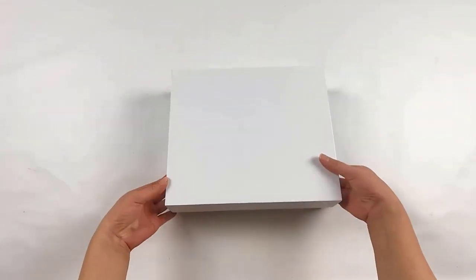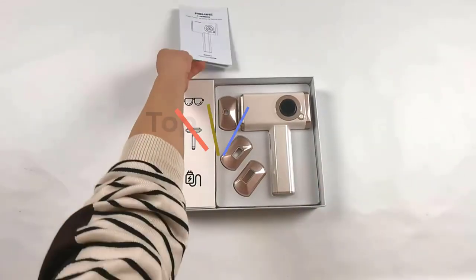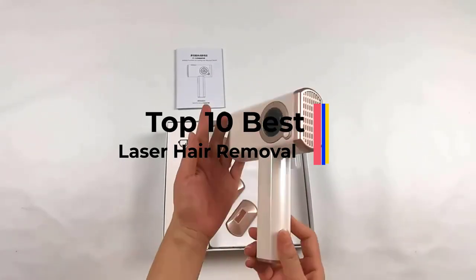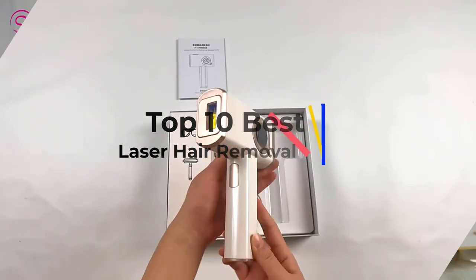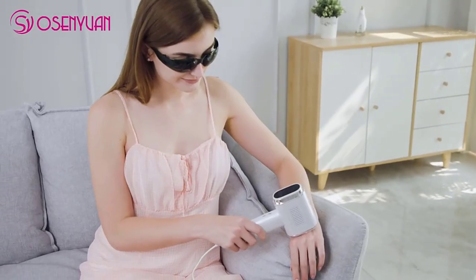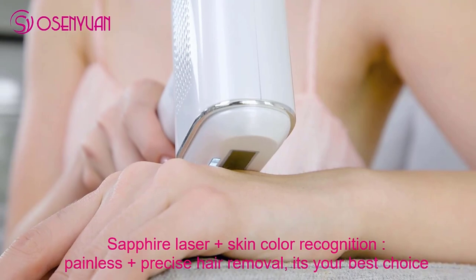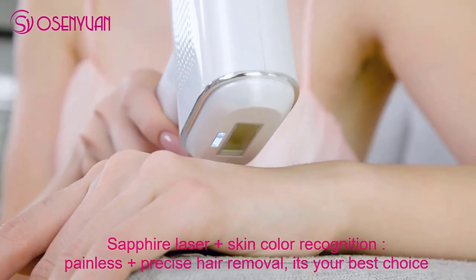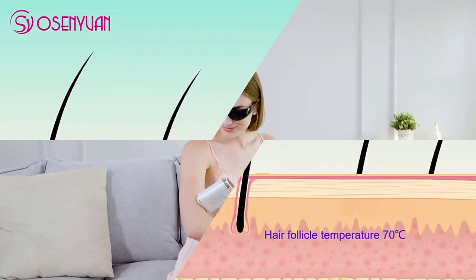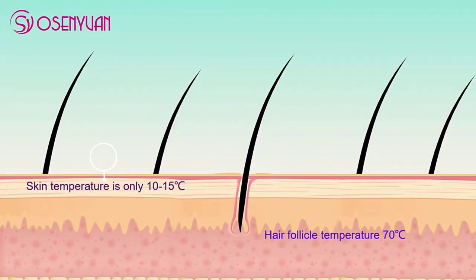Finding the right hair removal method can be a process. If you find waxing too painful and shaving too time-consuming, laser hair removal might be just what you are looking for. Not only does the treatment take little effort, but it's also the only hair removal process that will give you permanent results. Getting laser hair removal done professionally can be quite costly and may not be an option for many of us, but there are several at-home devices that are more affordable and still effective for zapping off hair.